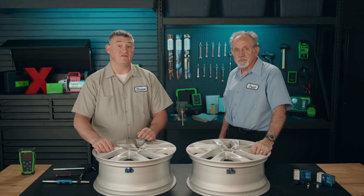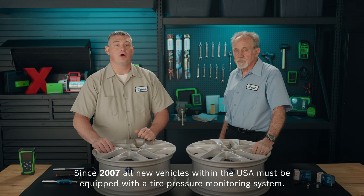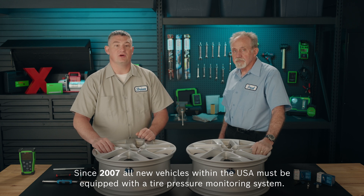Over the years, as the vehicle population grew, more automotive fatalities were attributed to tire wear. This sparked the legislation of the TREAD Act. Since 2007, all new vehicles within the U.S. must be equipped with a tire pressure monitoring system.